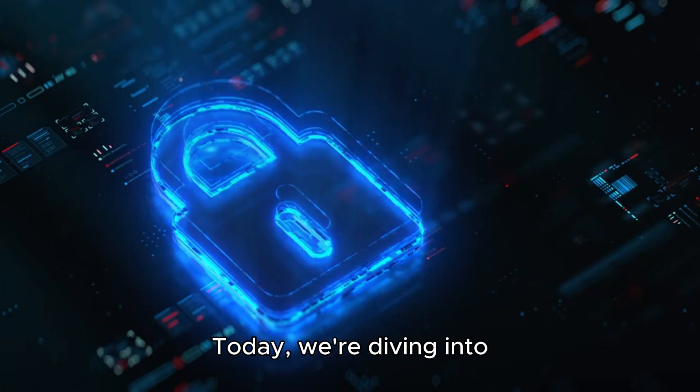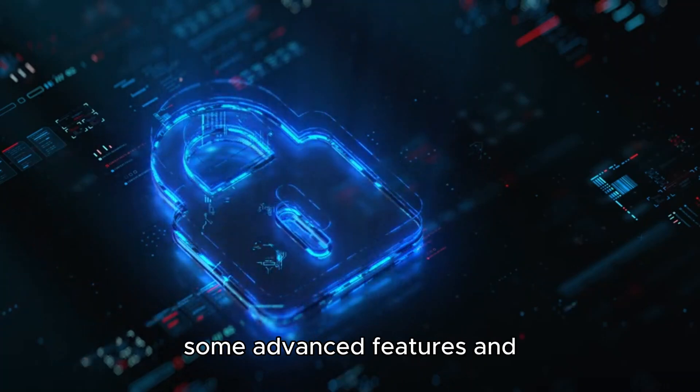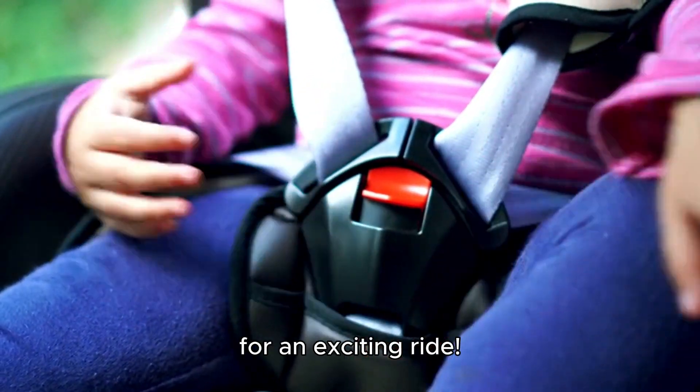Hello, tech fan. Today, we're diving into the world of tech security, specifically highlighting some advanced features and useful tips that you might not have heard of. So buckle up and get ready for an exciting ride.